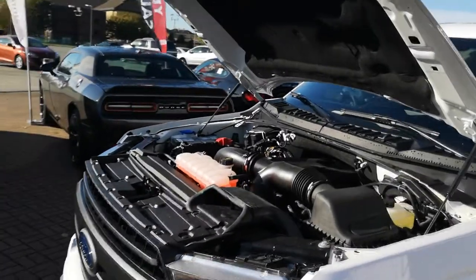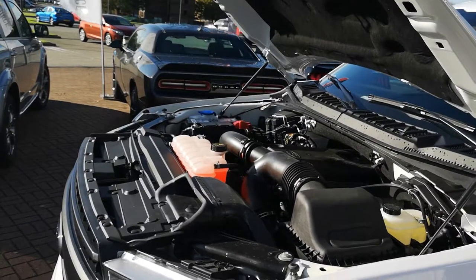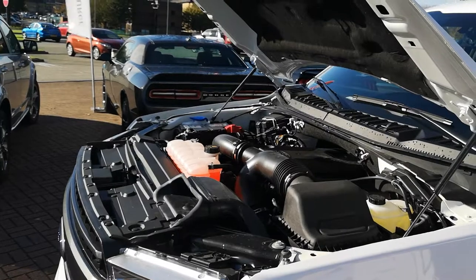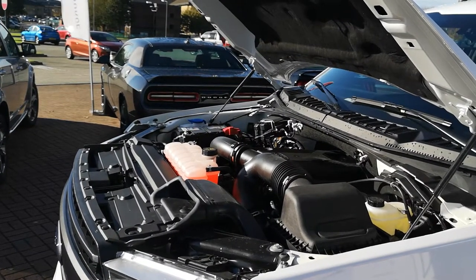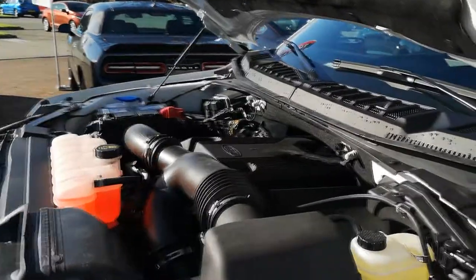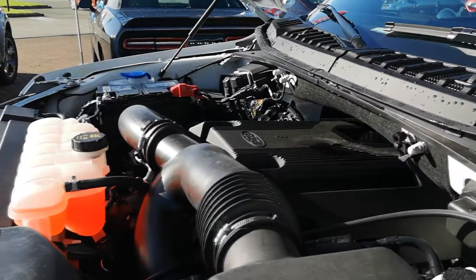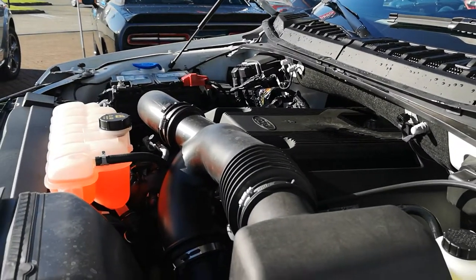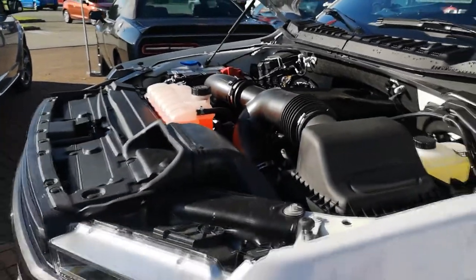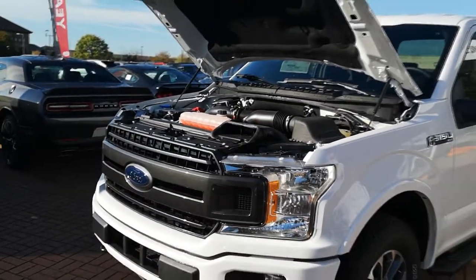The F-150 also gets more power from revised versions of the turbocharged 2.7 V6 and the 5.0 V8. Ford is giving these the 10-speed automatic transmission, and every F-150 engine now has auto start-stop technology. The 3.5 V6 is rated at either 375 horsepower or 450 horsepower in high-output configuration, paired with that 10-speed automatic for an appealing combination of power and fuel efficiency.